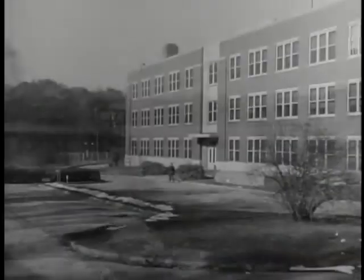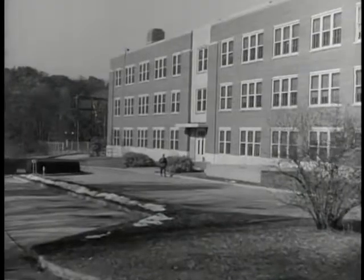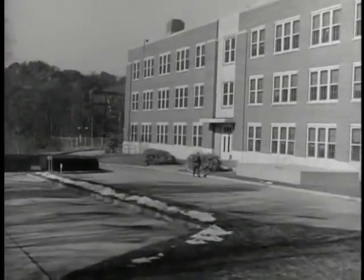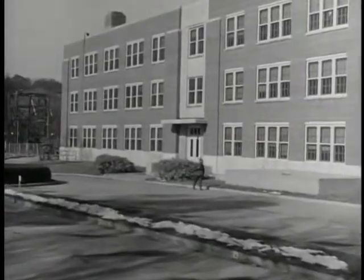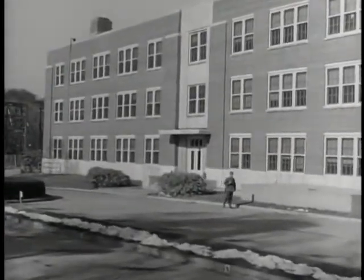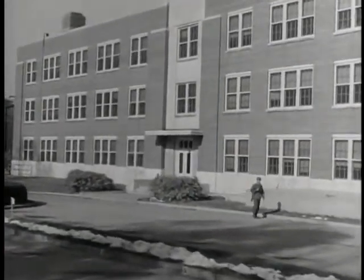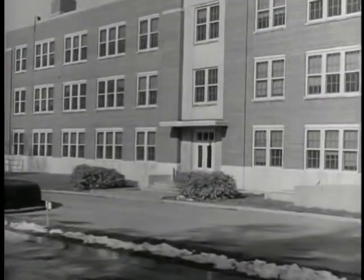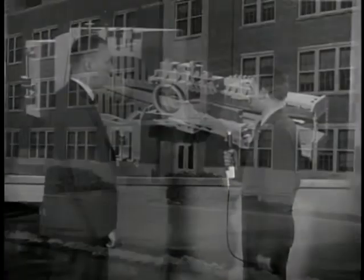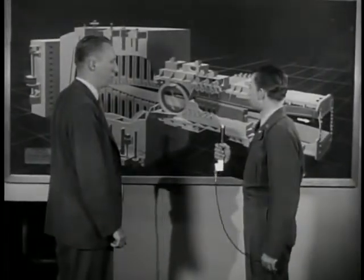Finally, we ended up at the Supersonic Wind Tunnel Laboratory. It was in this building, during the period between 1944 and 1947, that the basic planning of our devastating guided missile was accomplished. I was interested in what sort of things might be going on here in 1954. Now, will you tell us about this?